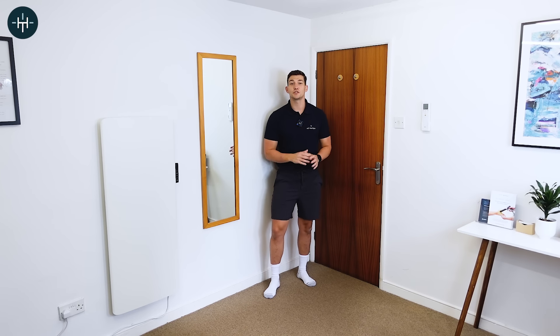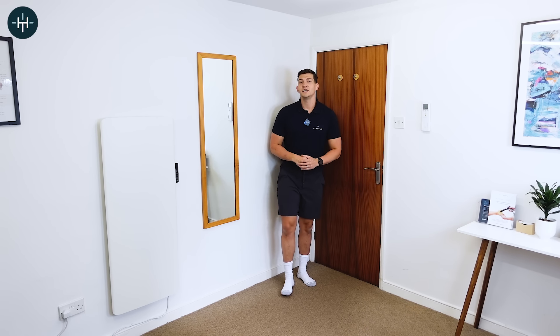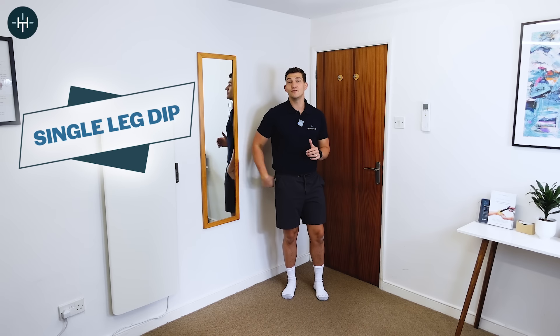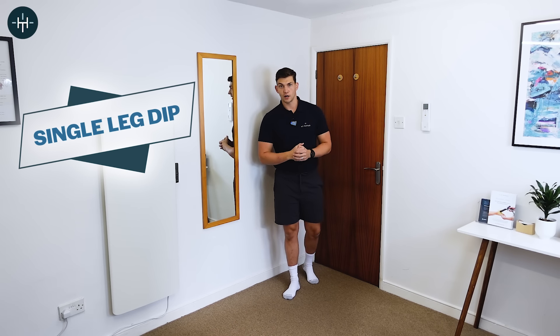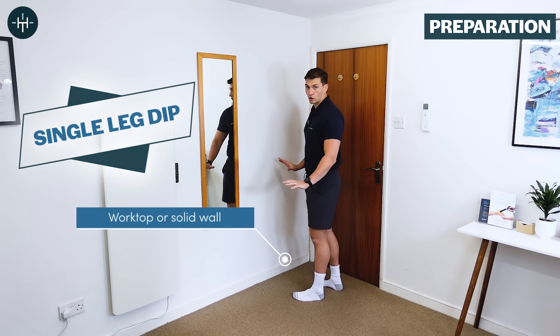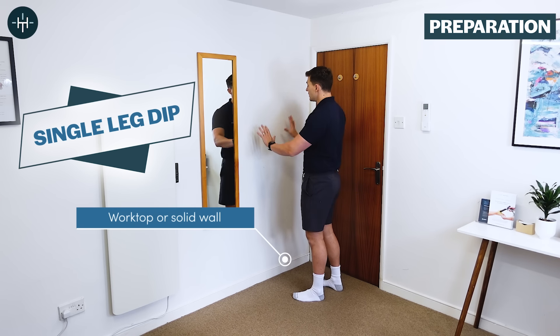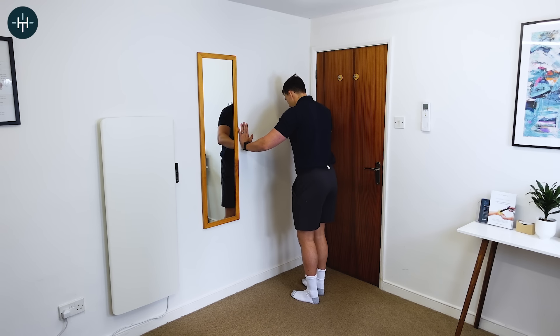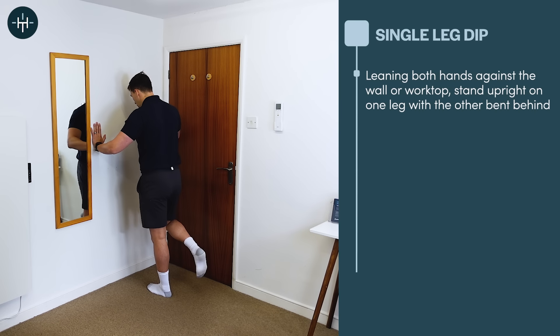The next exercise to fix that hip waddle is the single leg dip, and this is a great exercise for your glutes but it'll also work your quad muscles too. For this we don't need the step — just something to hold on to, like a kitchen worktop or a wall, to give you some stability. We're going to stand on just one leg.